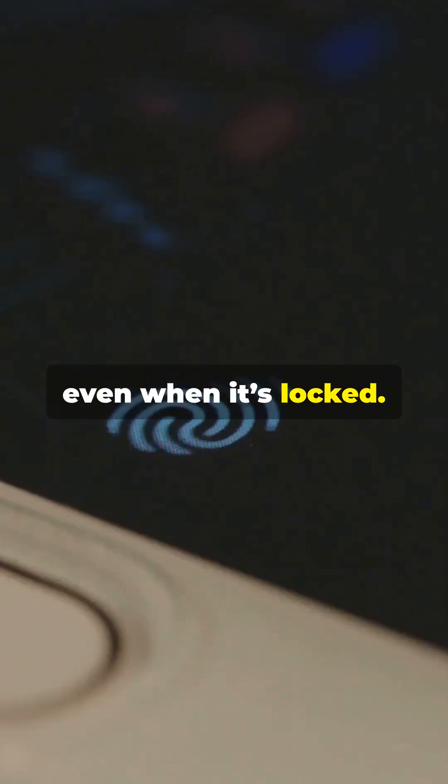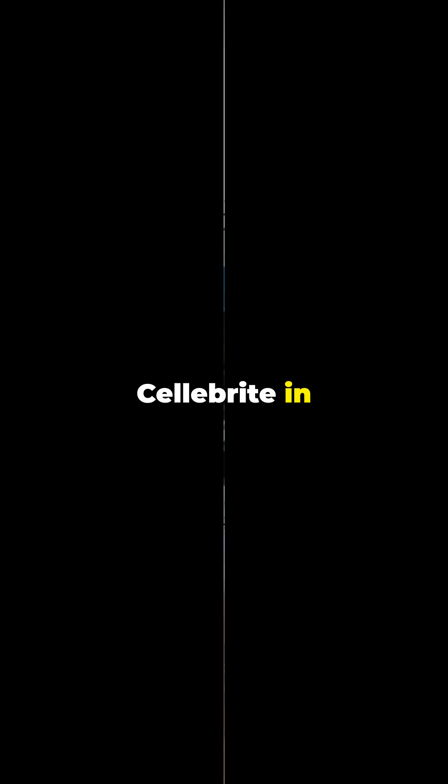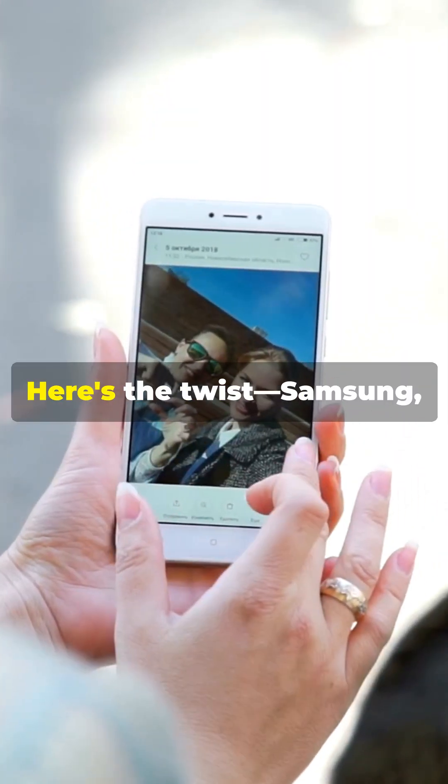These flaws let attackers break into your phone's memory, even when it's locked. One of these vulnerabilities has already been used by Cellebrite in forensic investigations across Europe.